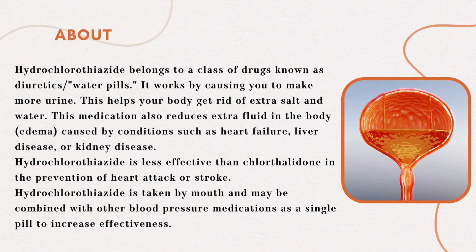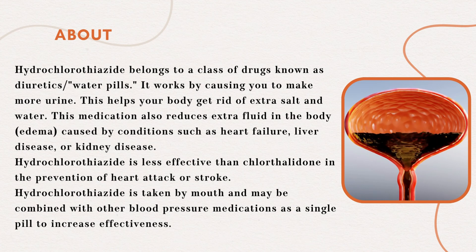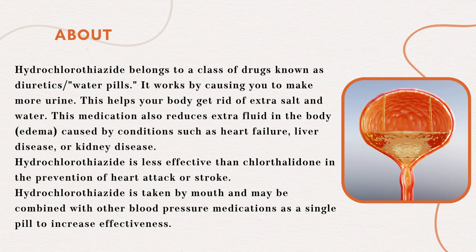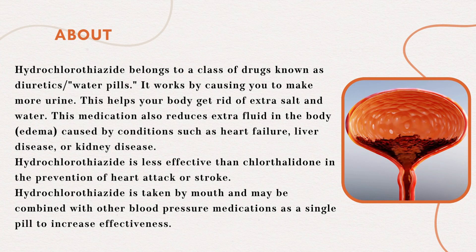Hydrochlorothiazide belongs to a class of drugs known as diuretics, water pills. It works by causing you to make more urine. This helps your body get rid of extra salt and water. This medication also reduces extra fluid in the body, edema.